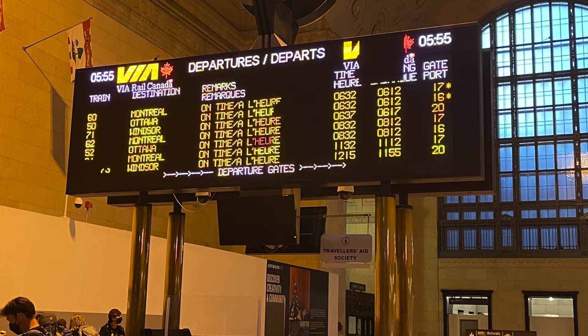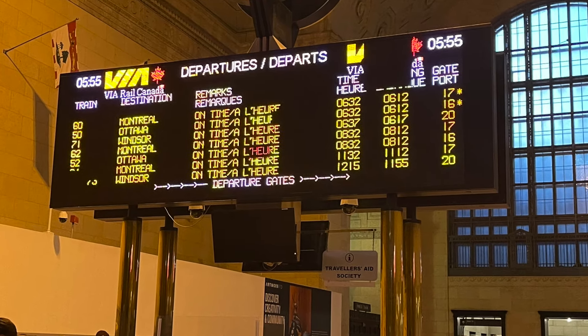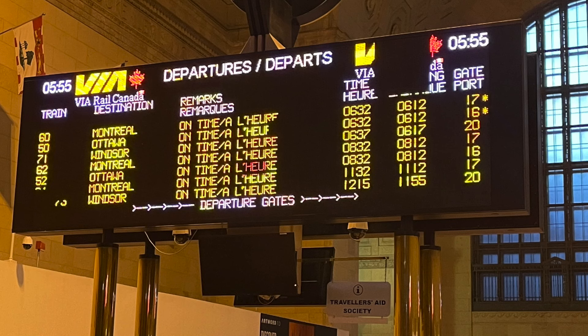The first thing you want to do once you arrive at the station is to check the departure table to see if there are any changes to your schedule and, most importantly, to see what gate your train departs from. In our case, the train was number 60 to Montreal and it departed from gate 17.